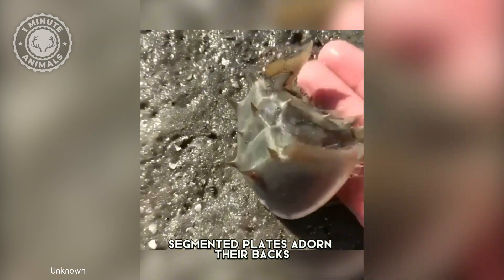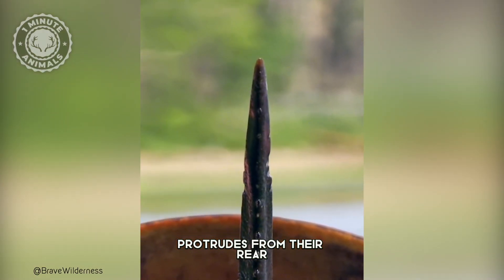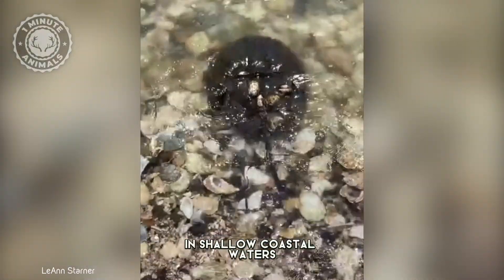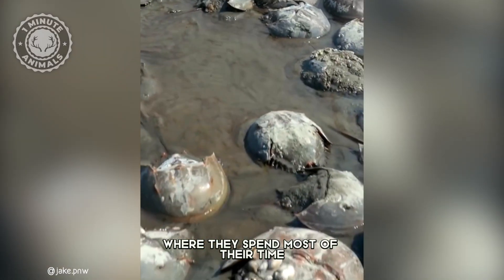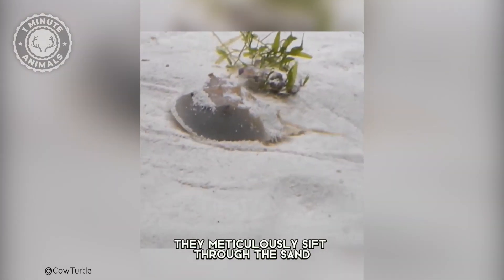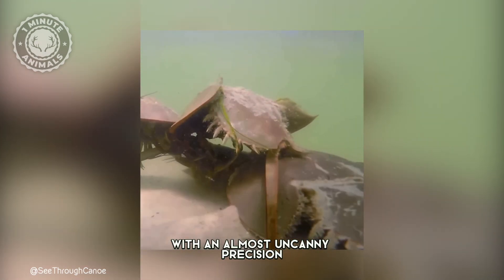Segmented plates adorn their backs, and a menacing spine-like tail protrudes from their rear, a formidable weapon against predators. They are typically found in shallow coastal waters, where they spend most of their time buried in the sand. Using their spiny legs, they meticulously sift through the sand, searching for buried prey with an almost uncanny precision.